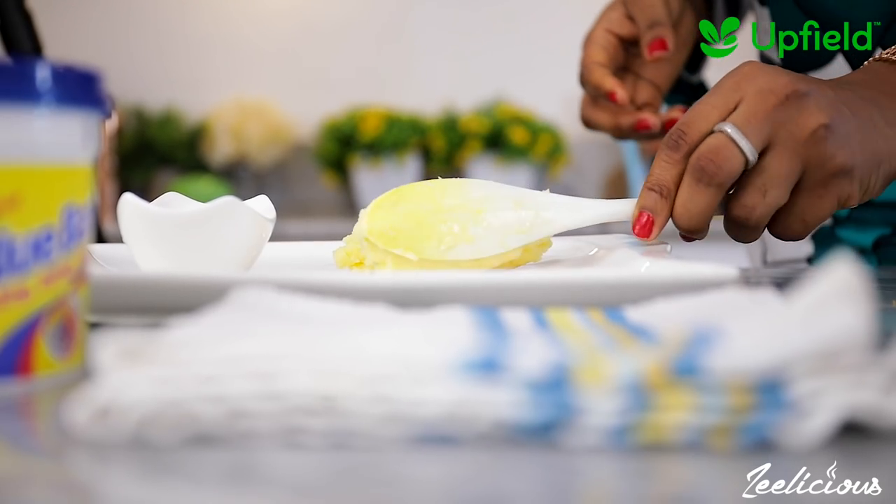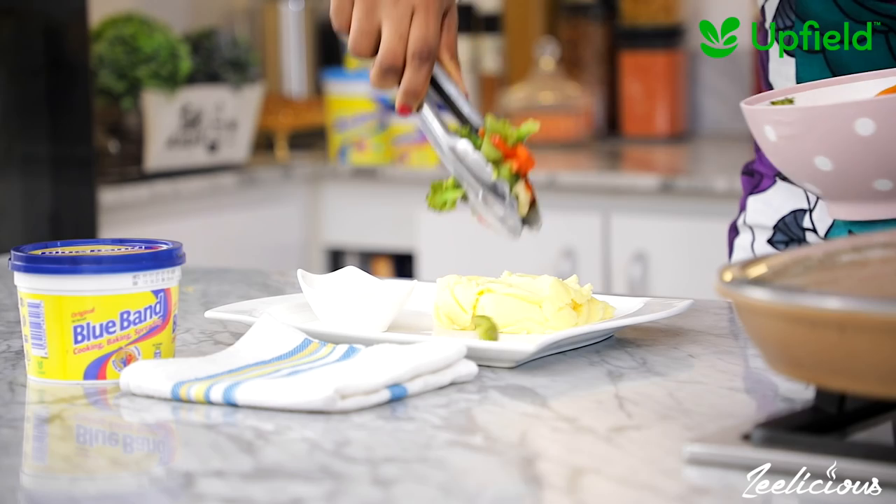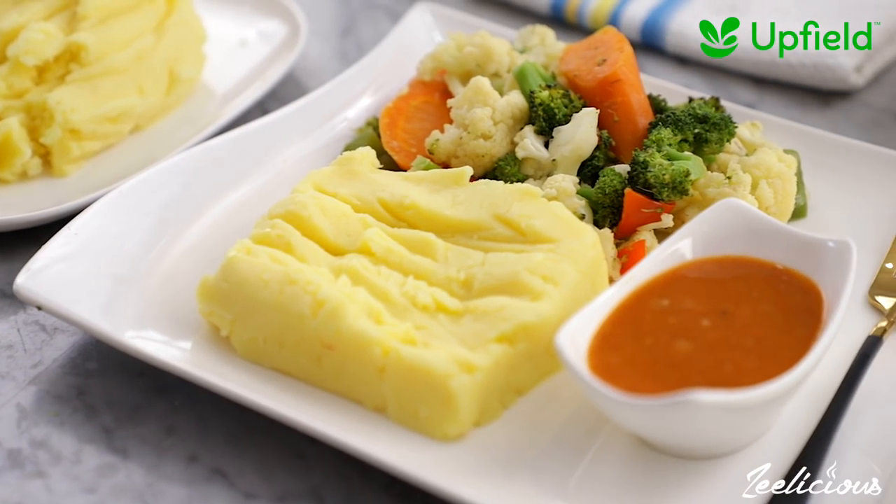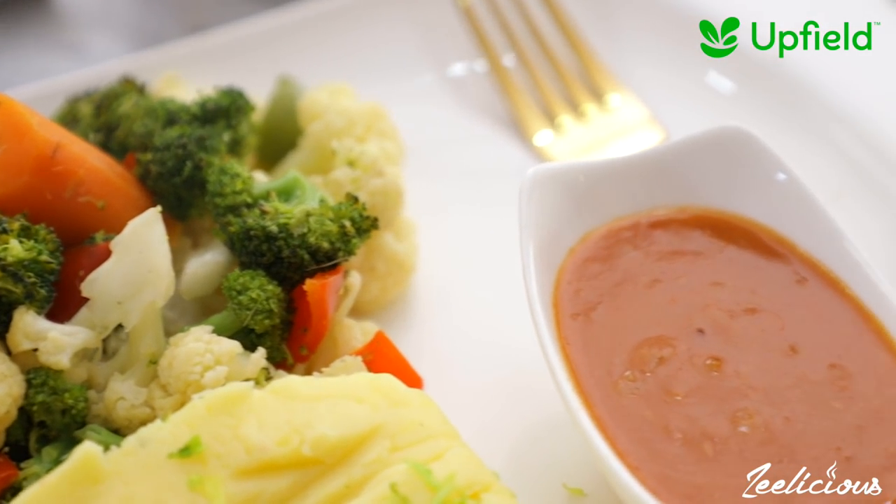All that's left now is to serve this yumminess on a plate, along with the steamed veggies and the sauce. And boom — you have yourself a yummy and delicious plant-based lunch or dinner.